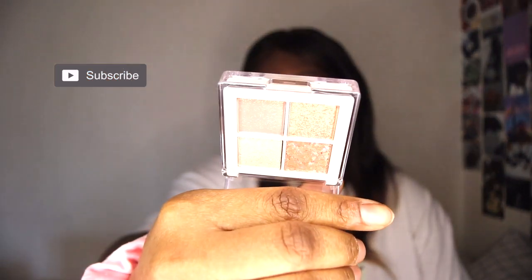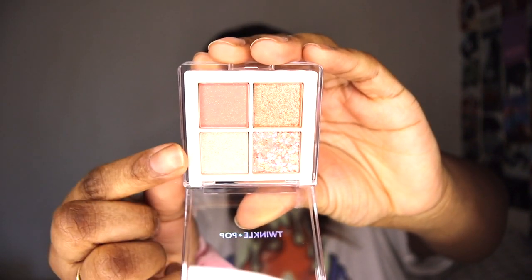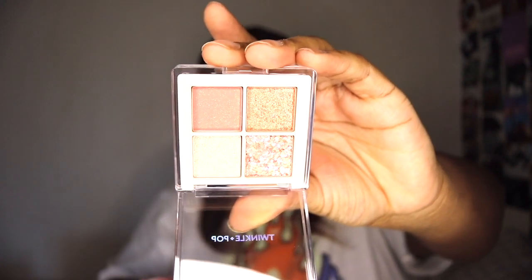This is what the actual eyeshadow looks like — this is actually for Kentaya. It's a little eyeshadow quad. This one is a shimmer, and this one right here is more of a glitter. It's really pretty.